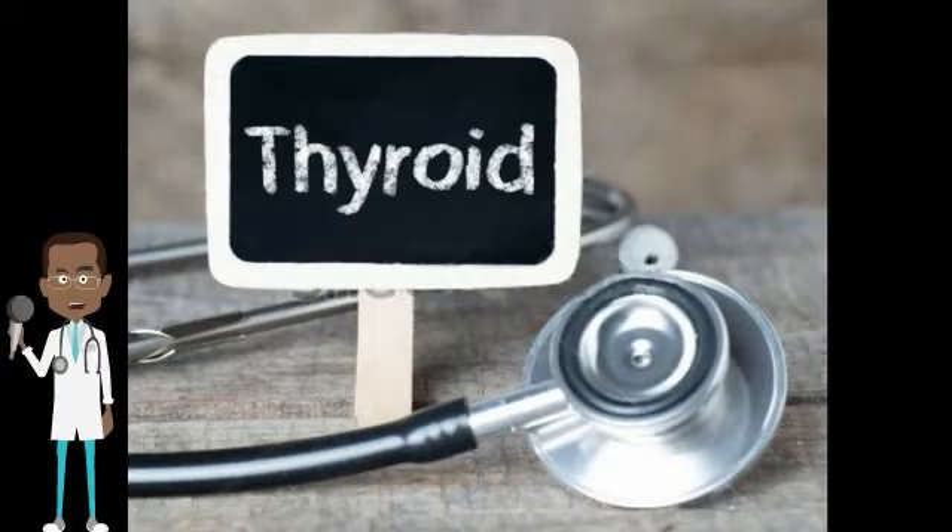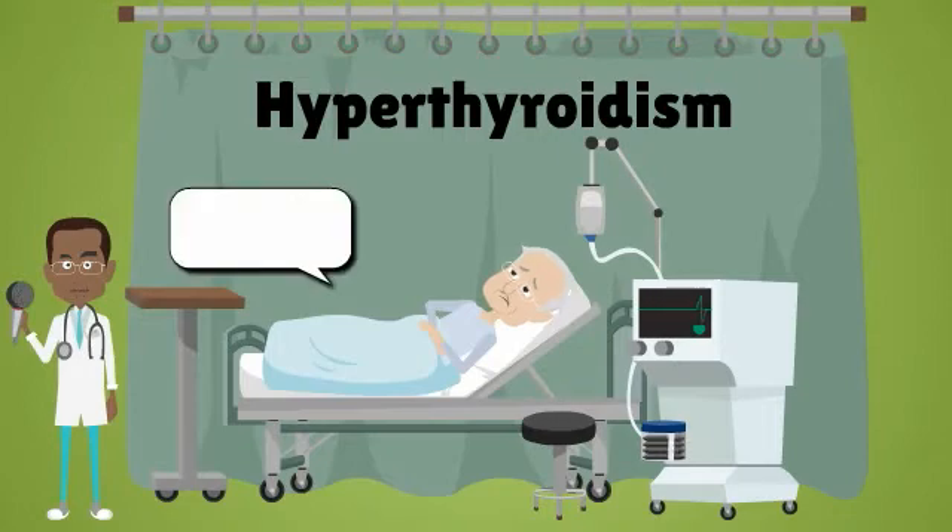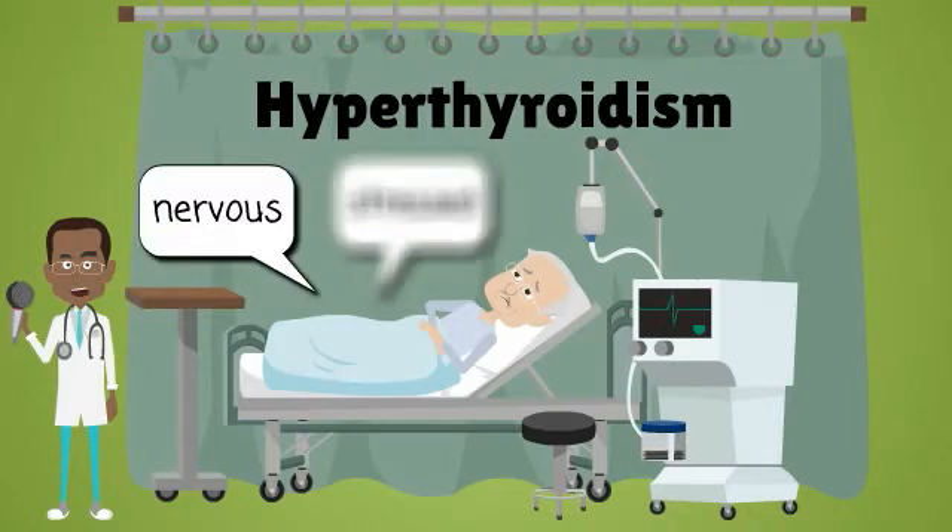Thyroid diseases can be divided into 3 major groups. Hyperthyroidism means that the thyroid gland is producing excessive thyroid hormone, which causes increased metabolism. People with hyperthyroidism feel tired, nervous, and stressed.